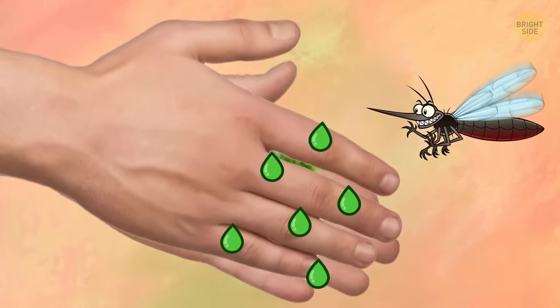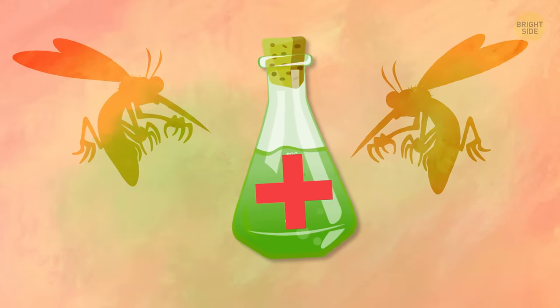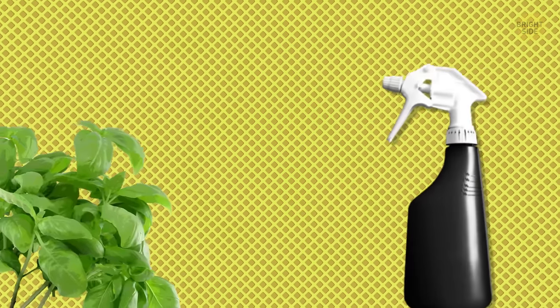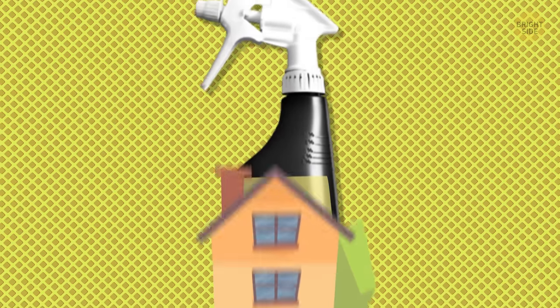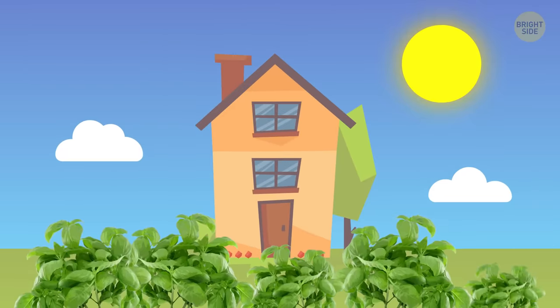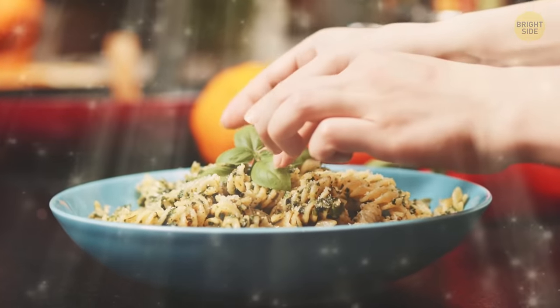Basil has a unique scent that really annoys mosquitoes, so give them a taste of their own medicine. Another option is to let whole basil leaves steep in that magic essential oil spray mix, or simply plant this herb in your garden. Then you can also use it to season your dinner — that's a win-win.